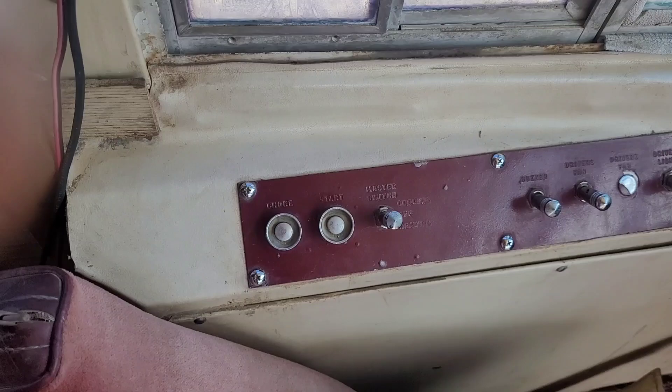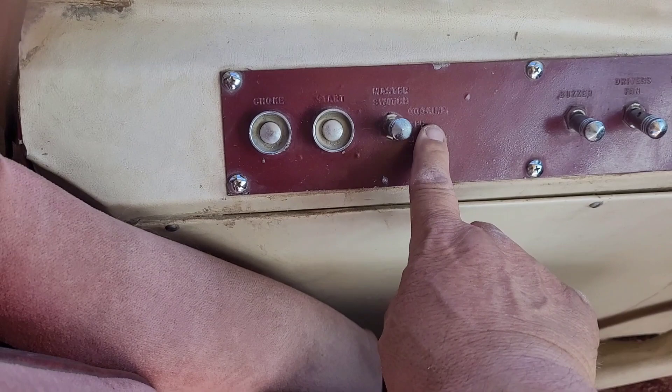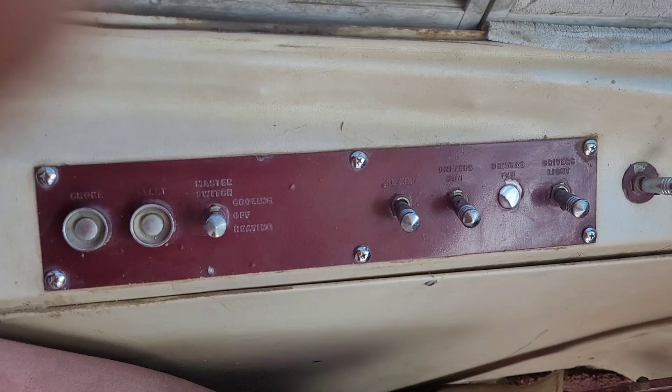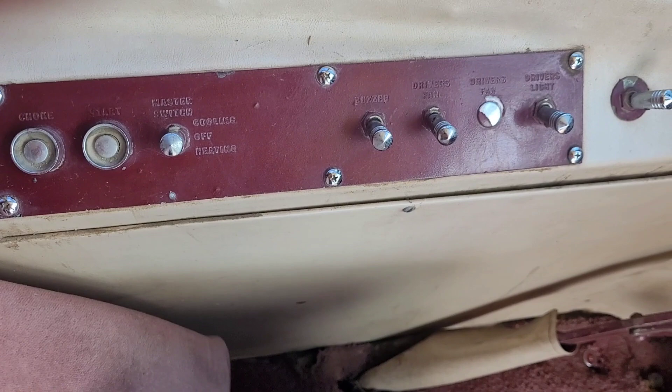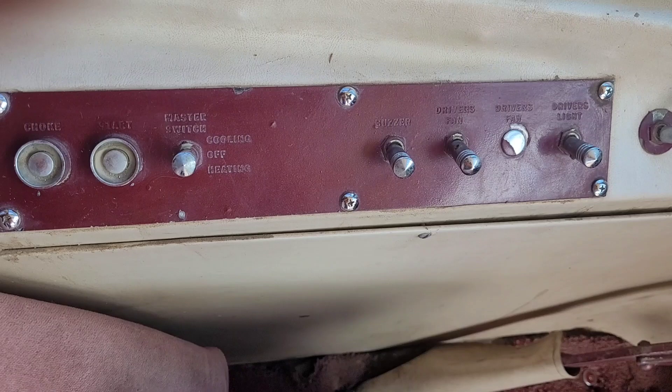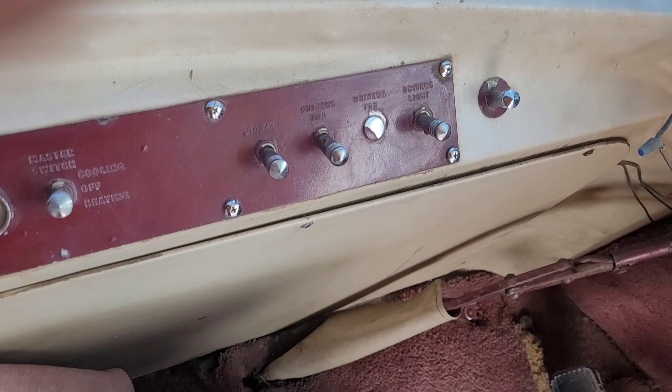This is choke. Start. Master switch for the air conditioner. There are switches showing cooling and heating — none of that's connected that I know of. This one says buzzer, driver's fan, driver's light — all disconnected as far as I know. This switch here, we didn't know what it was — found it by accident driving down the road. It's the hazard light switch. Flip the switch and we have hazards — the light flashes for the turn signals and the sign light flashes too.